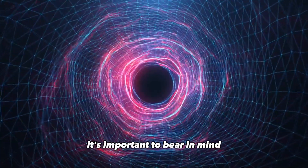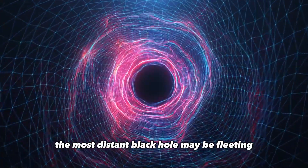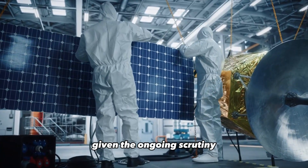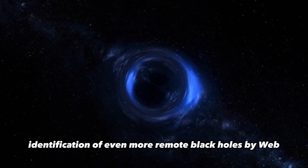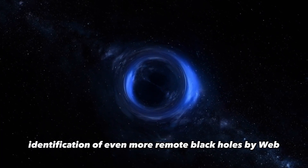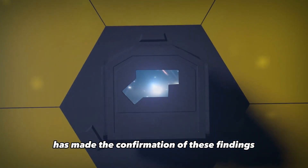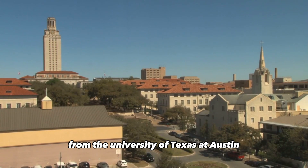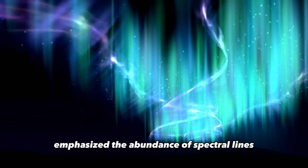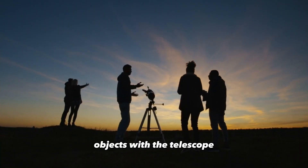It's important to bear in mind that CEERS 1019's distinction as the most distant black hole may be fleeting, given the ongoing scrutiny within the astronomical community surrounding claims of even more remote black holes identified by Webb. The wealth of precise data provided by Webb has made the confirmation of these findings remarkably straightforward. Rebecca Larson, leading this discovery from the University of Texas at Austin, emphasized the abundance of spectral lines available for analysis when observing such distant objects with the telescope.